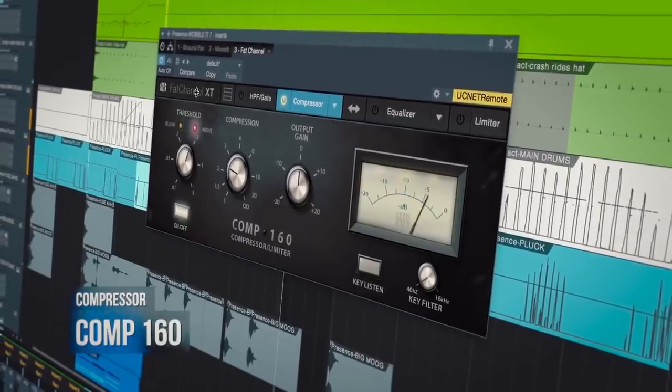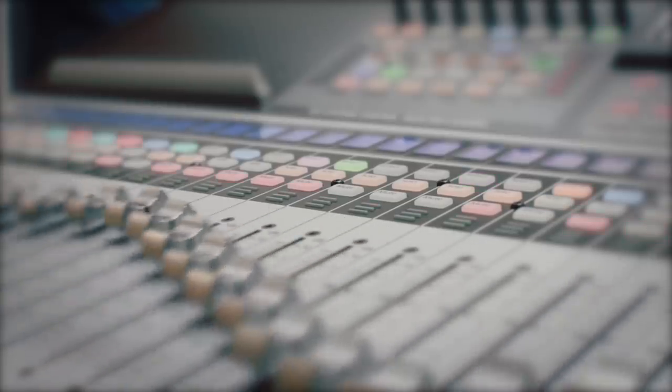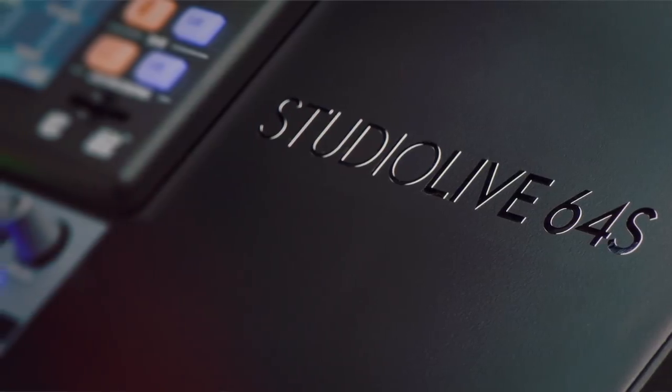I wanted to say — this is actually sexier in real life than in the pictures. If you order one based on the photos, you will not be disappointed. I love the new black finish — it looks really pro and solid. But secondly, I feel the whole industry is reaching a point where the line between studio and live is blurring. This board is going to be equally at home in the studio as it is out with a band, and PreSonus has been pushing that message for years.